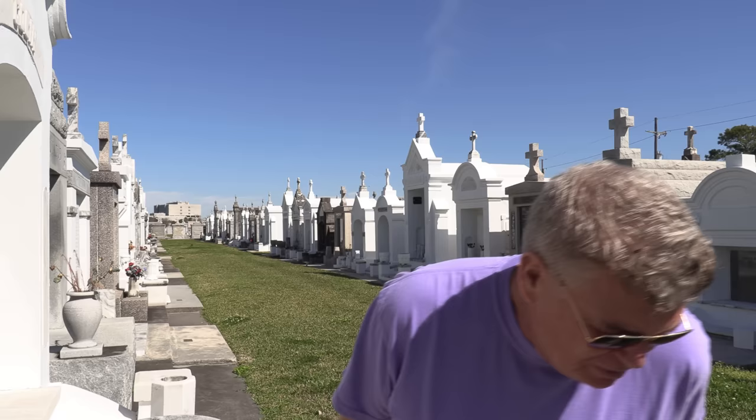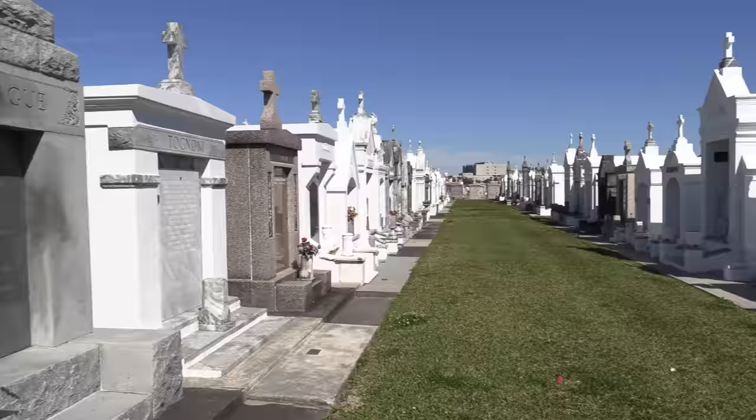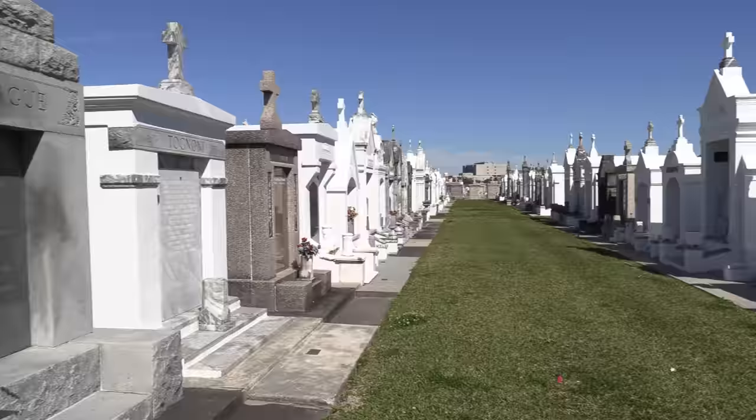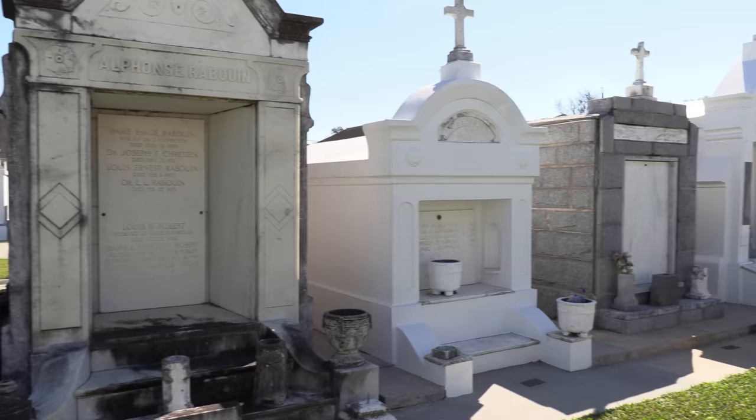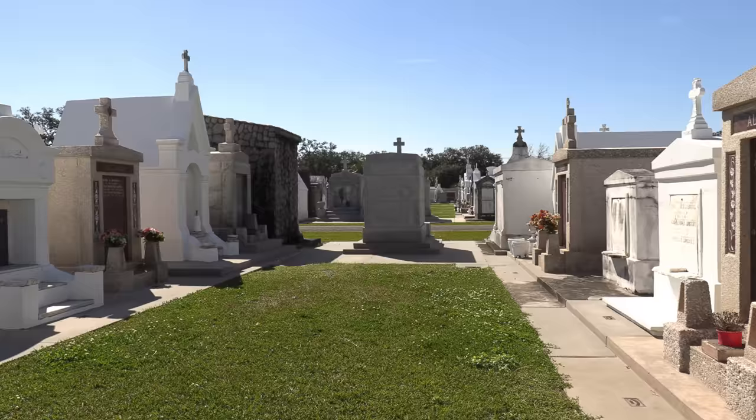There was a ship called the Evening Star Paddle Wheel Steamer, and he was on board with his wife. The Evening Star went down in a huge gale off the coast. So let's take the walk and look at some interesting vaults and crypts. They're in beautiful shape here, considering the weather you get here.